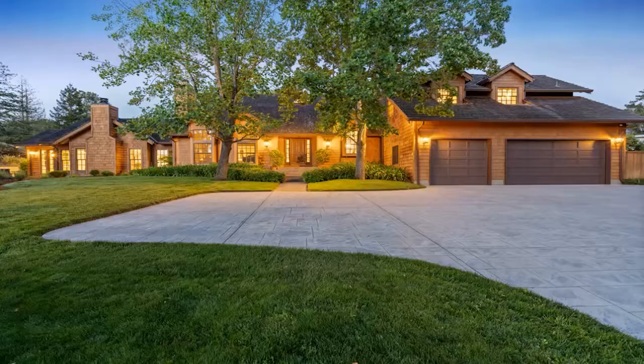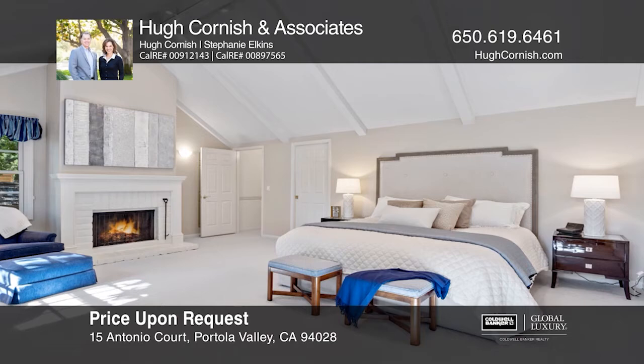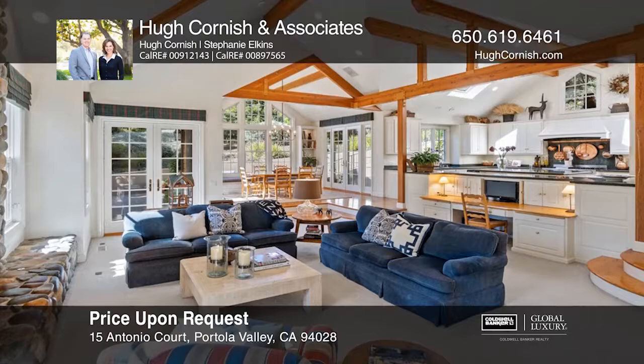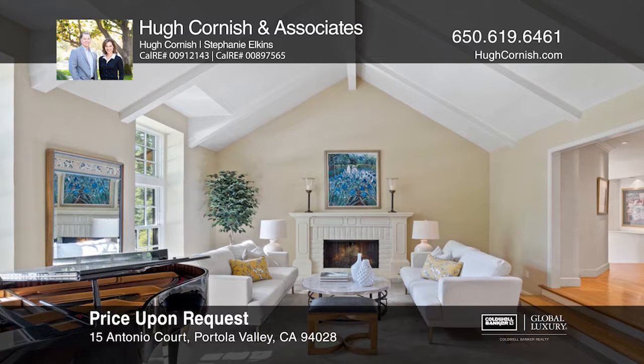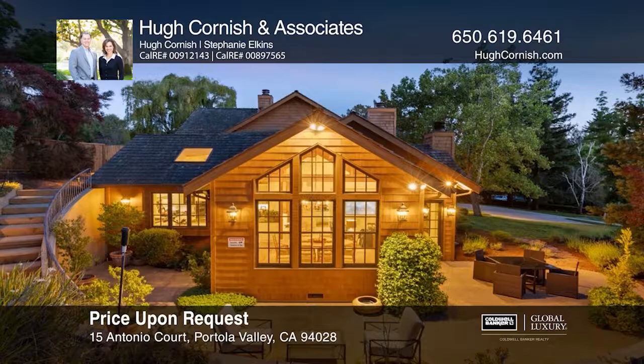Welcome to this elegant Cape Cod style home situated on a beautiful corner lot of just over one acre, with a vast lawn, open meadows, and sweeping western hill views. An exceptional floor plan includes five bedrooms, four-and-one-half baths, built-in office space, a recreation room, and a gourmet kitchen. The tremendous great room is a masterpiece of design. This gem is conveniently located in the heart of central Portola Valley, putting shops and restaurants just minutes away, with proximity to acclaimed Portola Valley schools, Sand Hill Road, Venture Capital Centers, and Stanford University all close at hand. See it today with Hugh Cornish and Associates.